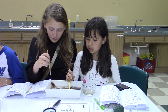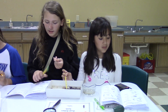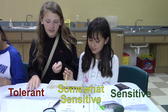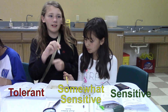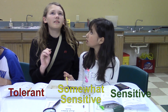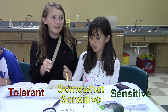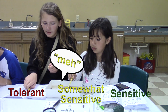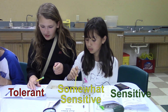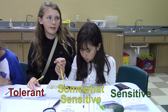There's tolerant, sensitive, and somewhat sensitive. The sensitive doesn't like anything to be in the water — like pollution, toxic waste and stuff like that. And somewhat sensitive can kind of deal with it — like, meh. And then the tolerant can just live with it and be all like, yeah, it's fine.